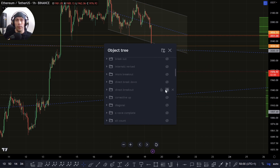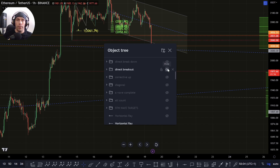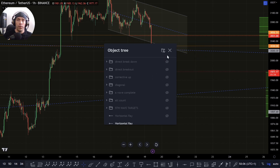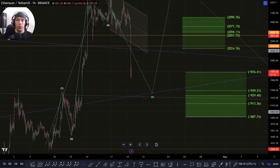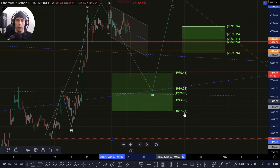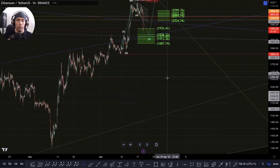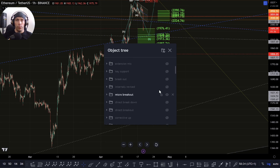We still have the bullish options here, but really if this is going to take place, what we need to see is this hold above those key support zones. If we want to look at this potential of an additional 1 and a 2, we don't really want to lose this 1887. If we lose that, potentially we could be going down to some of those lower zones that we talked about here in the key supports.